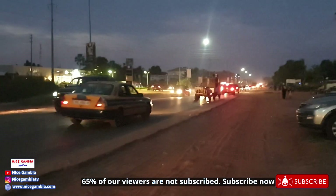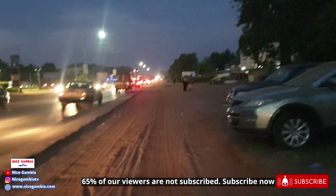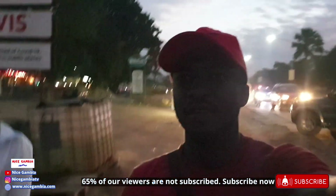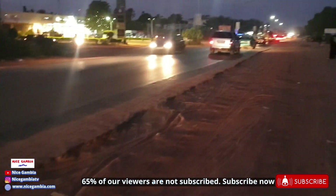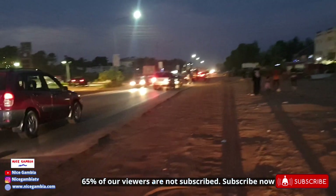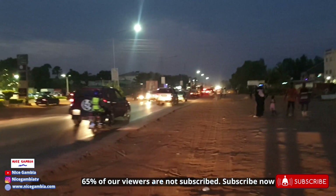We're gonna be moving quickly down the road of Senegambia, Amabaji, right here in Senegambia. During the evening there used to be a lot of traffic on the road.